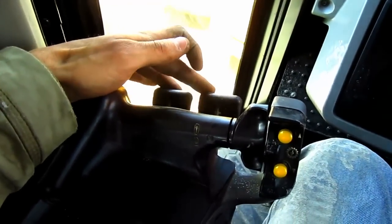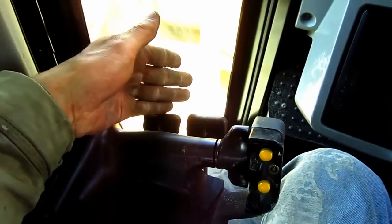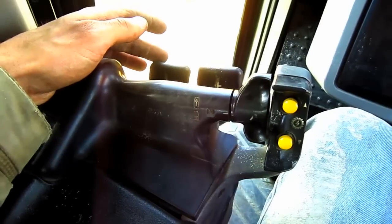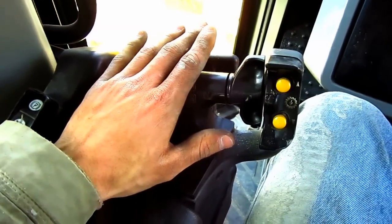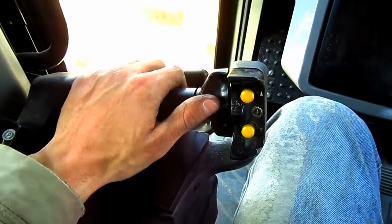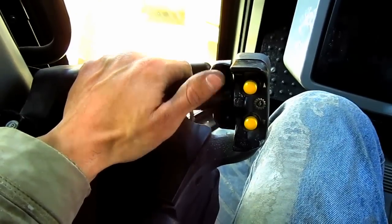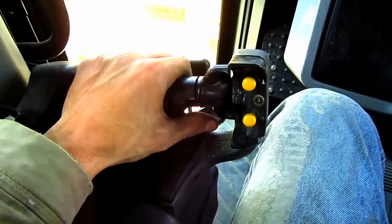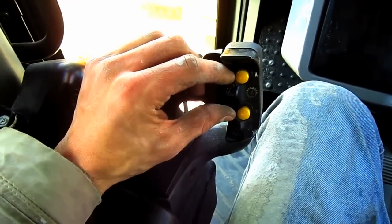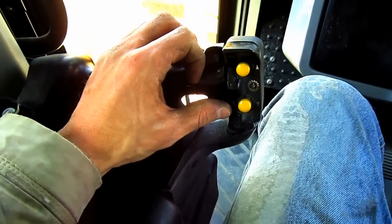These two hand levers out in front that you operate with your fingers control the steering clutches — this is how you steer this tractor. Each hand lever controls each individual track, and you simply pull back with your finger to apply the steering clutch. The D11T has a Caterpillar planetary-type full-powershift transmission. To control this tractor's direction, use this switch that you operate with your thumb: push forward to go forward and push back to put the tractor in reverse. These two buttons are for gear selection — push the top one to upshift and the lower one to downshift.